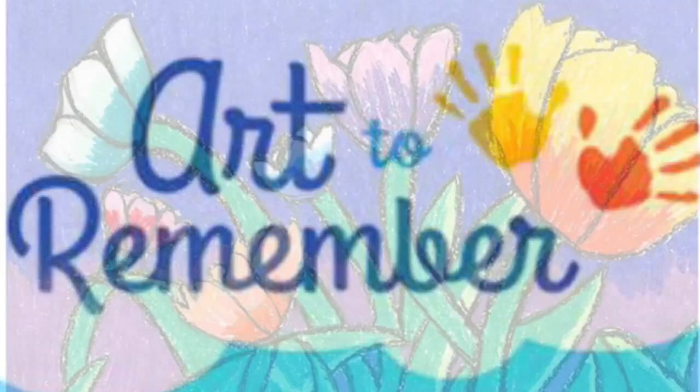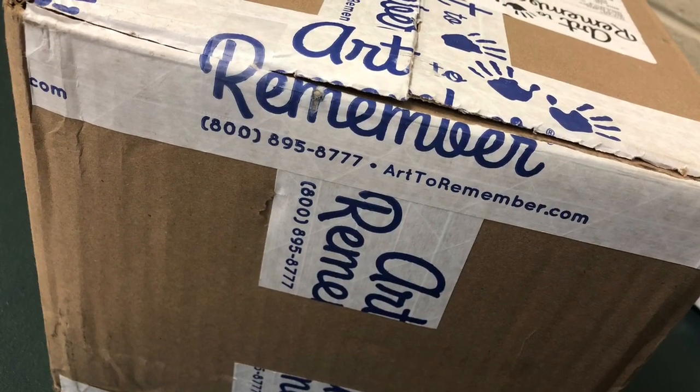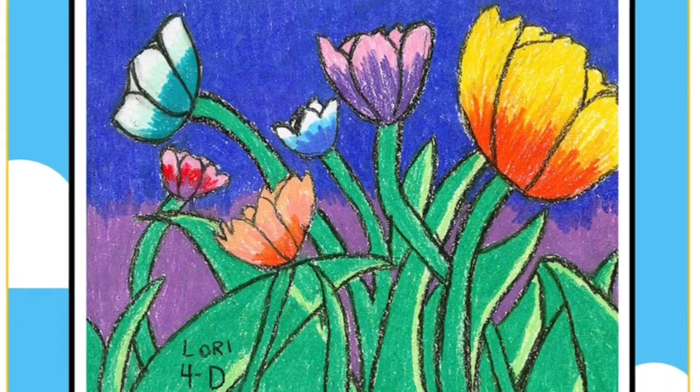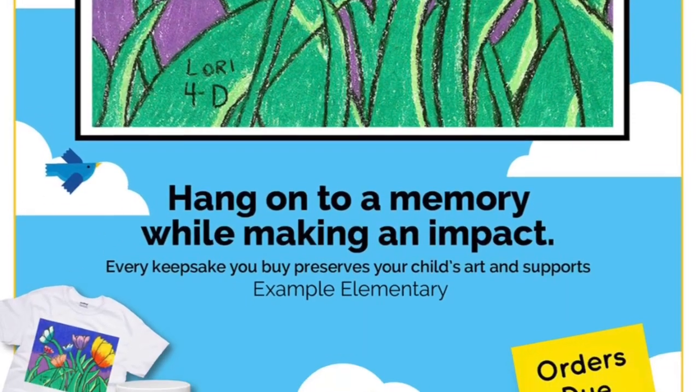The first step is every child will create a piece of artwork. I will collect all of the artwork and mail it to the Art2Remember company. In a couple weeks I will receive the order forms, which will have each student's name and their artwork on the front.